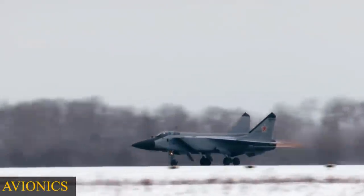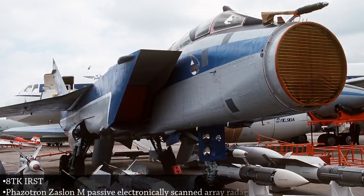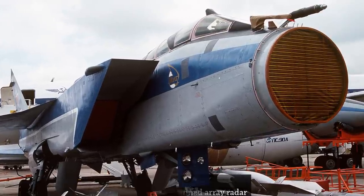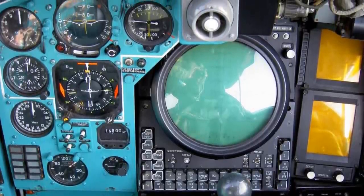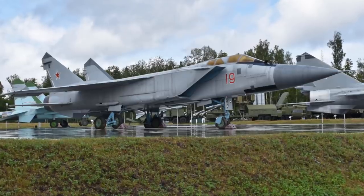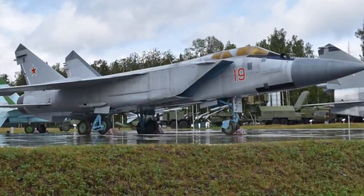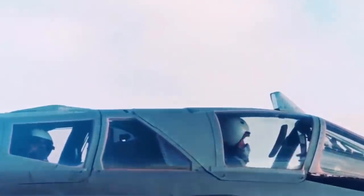Radars and Avionics: The MiG-31 is now equipped with the upgraded Zaslon-M radar, featuring a larger antenna, greater detection range, and the ability to attack multiple targets — air and ground — simultaneously. It has a search range of 400 km for a 19–20 m² RCS target and can track 24 targets at once. Relative target speed detection increased from Mach 5 to Mach 6, improving the probability of destroying fast-moving targets. The MiG-31BM is one of only a few aircraft able to intercept and destroy cruise missiles flying at extremely low altitude.